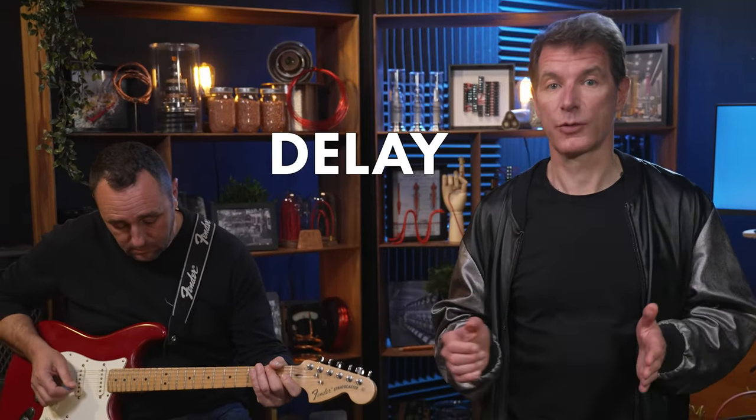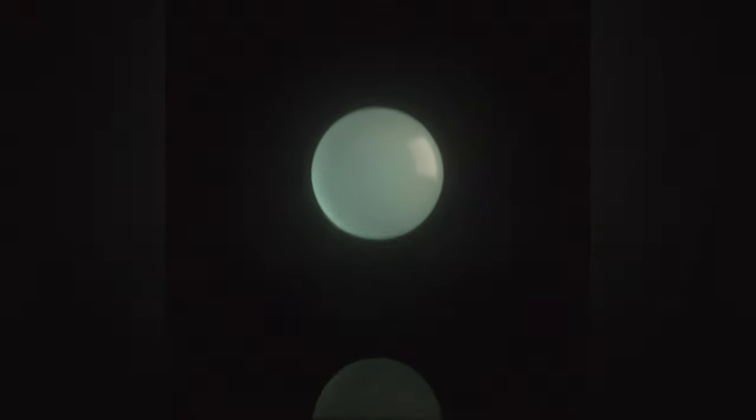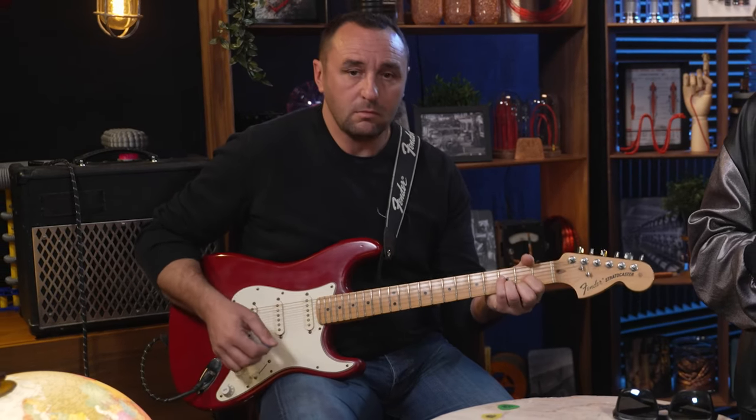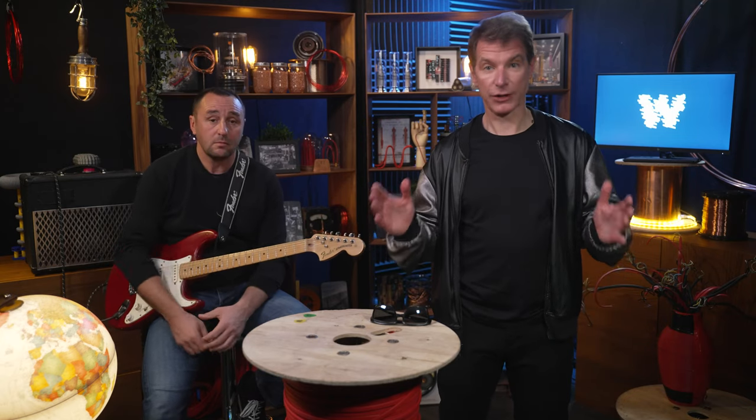We have distortion, which increases gain to produce that hard fuzzy sound. Then there is delay, which occurs when sound bounces off a surface and builds echo. And last, we got the wah-wah, an effect that alters the tone and frequencies of the signal to create a distinct sound that mimics the human voice, or more like a baby.